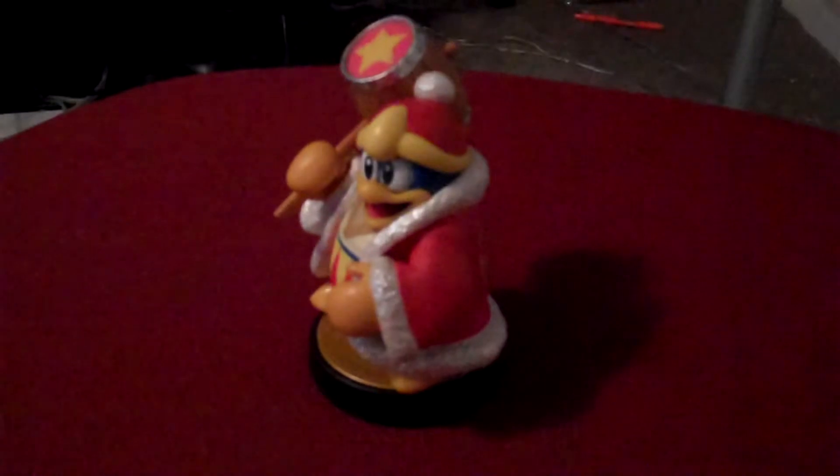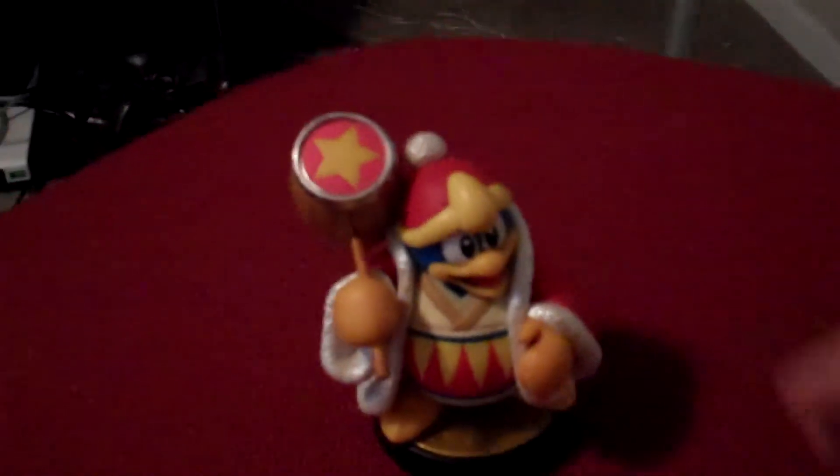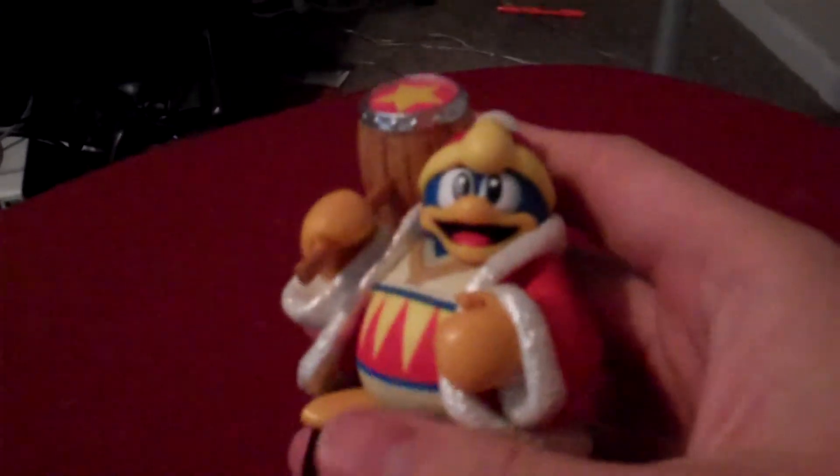But King Dedede is a really awesome looking figure. I was super glad to add that to the collection because I am a big Kirby fan, and you don't get much Kirby merchandise these days. So there we go — King Dedede! And that's it for this time. Hope you guys enjoyed, and I'll see you later.